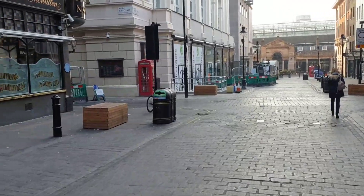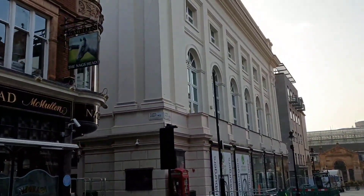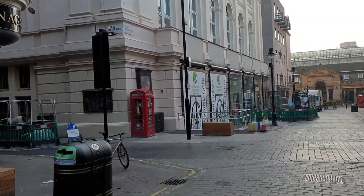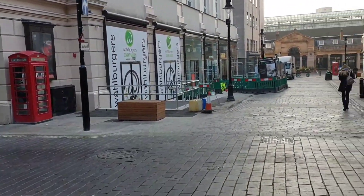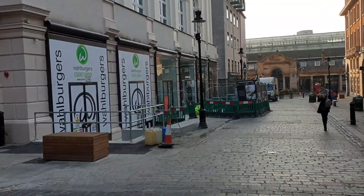you've actually got this big white building here. This is the Royal Opera House, Covent Garden, famous for its international concerts, operas, and various other events.